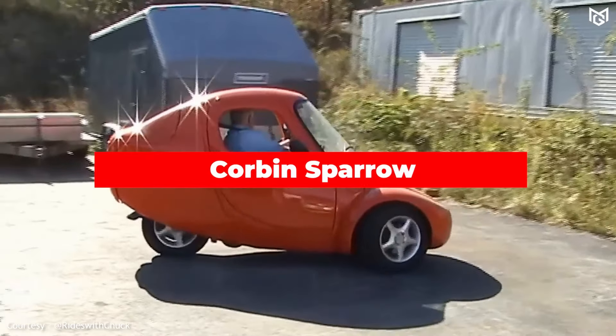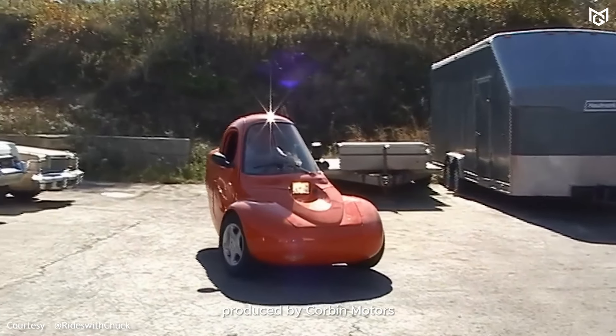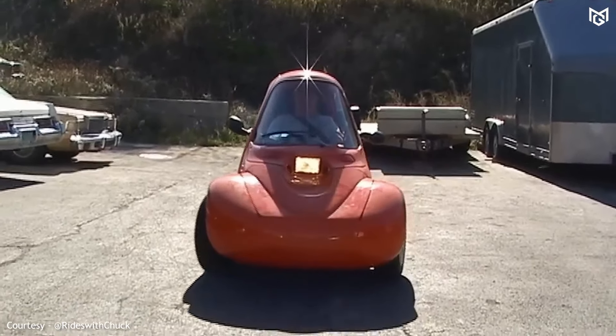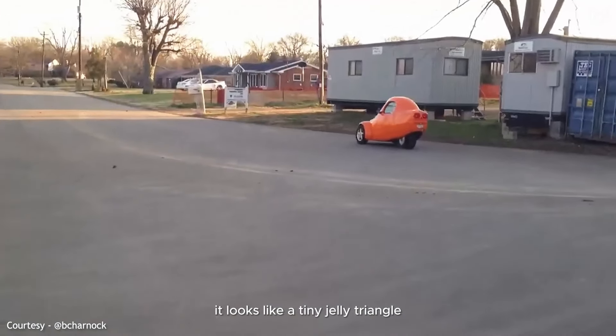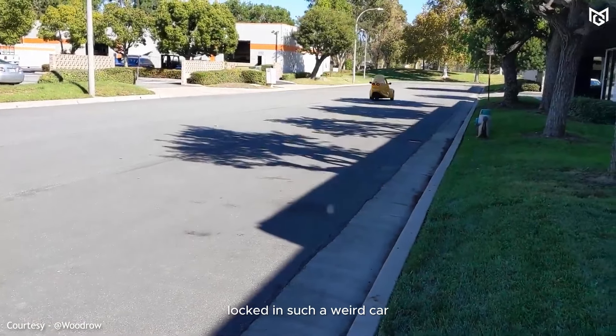Number 1: Corbin Sparrow. The Corbin Sparrow was initially produced by Corbin Motors, and subsequently, after 2005, by Myers Motors. The Corbin Sparrow electric vehicle is more than worthy of first place. It looks like a tiny jelly triangle with strange rounded edges. How uncomfortable it must be to drive locked in such a weird car.